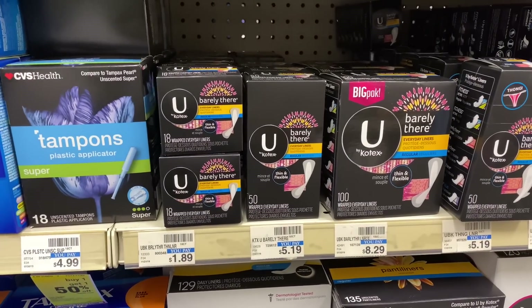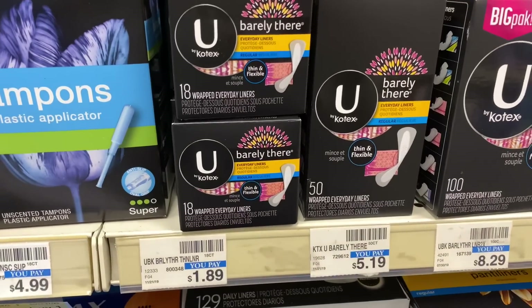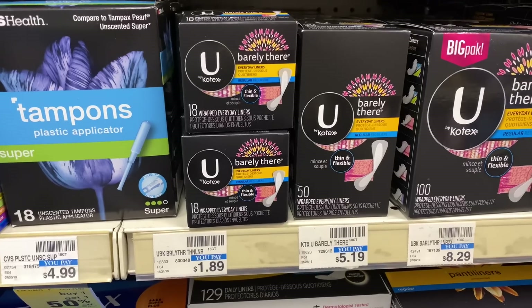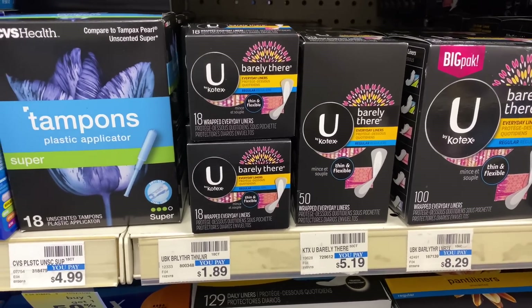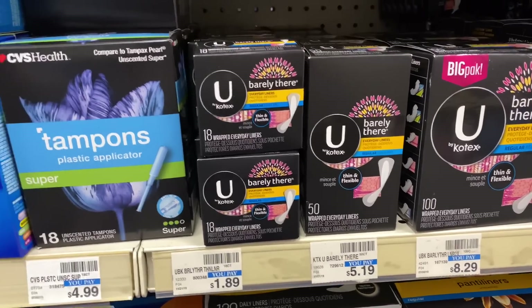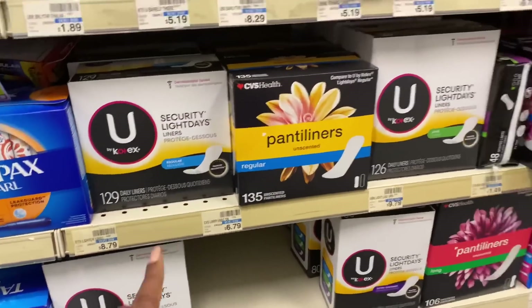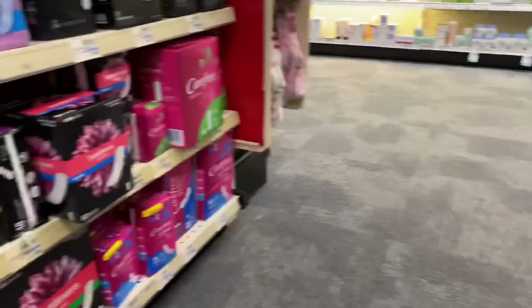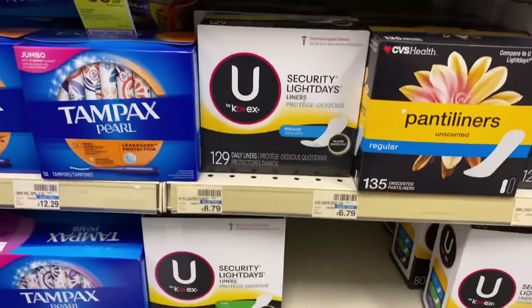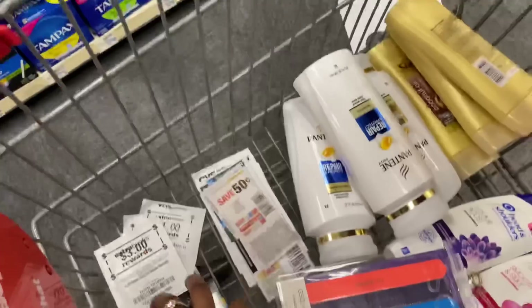This will be the only item in my first transaction. I'll pay cash out of pocket and get back a $2 ECB. I'm going to buy one at $1.89 and the other at half off for $0.94, totaling $2.83 for both, and I'll get back the $2 ECB. That's a limit of one, making them just $0.83 for two — about $0.41 each. I'll grab two of these Kotex barely there liners. My store doesn't have the smaller packaged ones anymore.